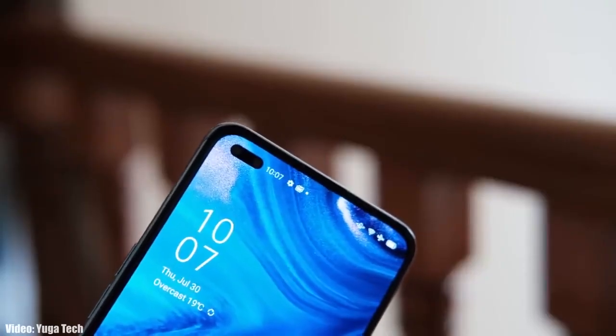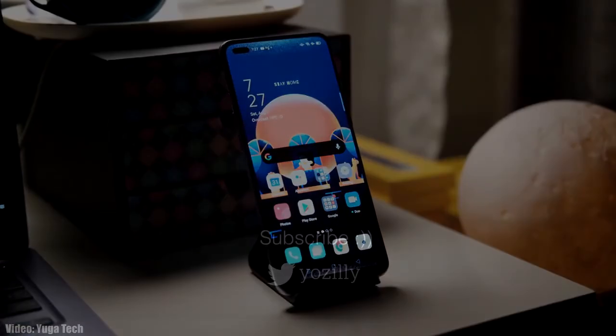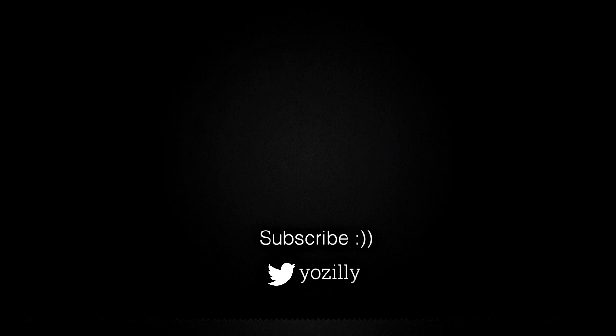Whenever Oppo releases the update for your smartphone, I'll let you know — make sure you're subscribed to this channel. Give this video a thumbs up and I'll see you guys in the next one. Peace out.